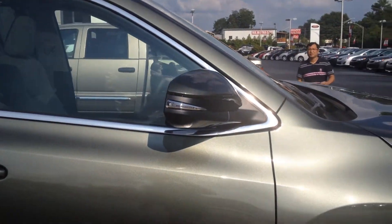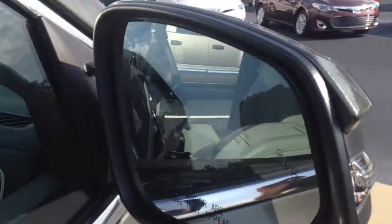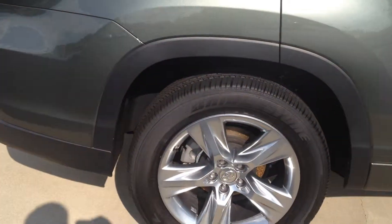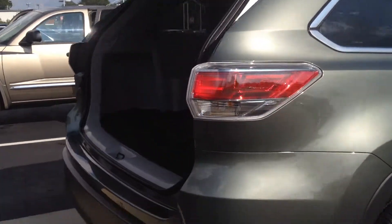Color-keyed power heated side view mirrors with integrated turn signals. You also have blind spot monitoring as well. Plenty of Chrometec accents throughout, including on the roof rack.